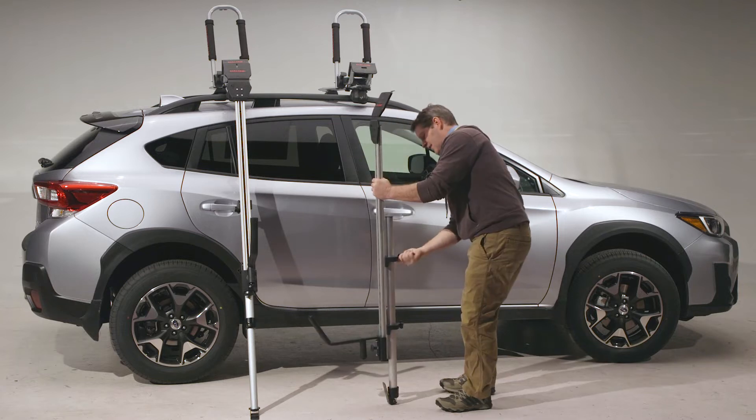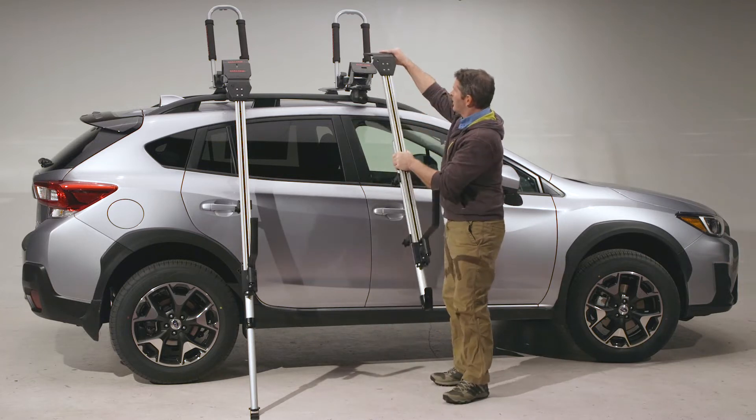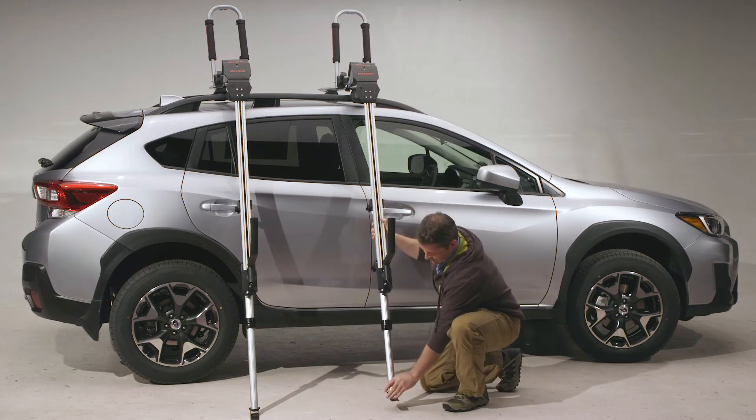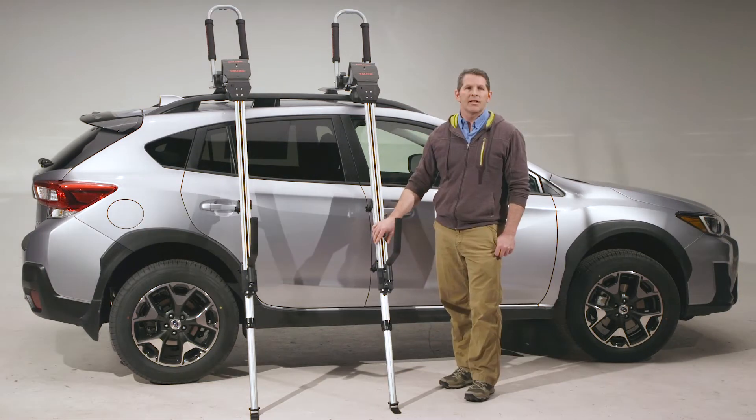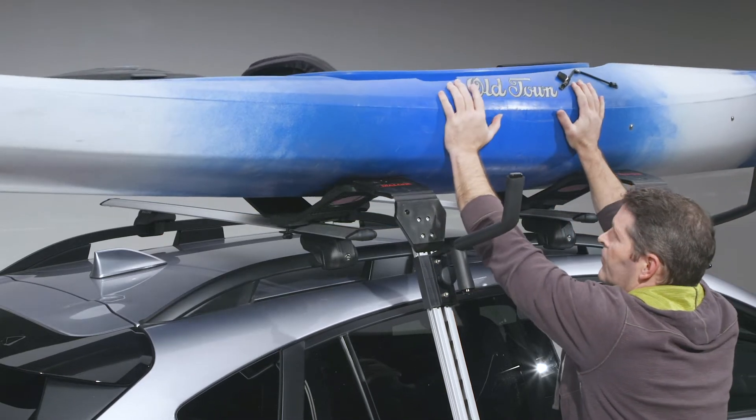Its fully adjustable legs allow loading any vehicle from a sedan to a tall SUV, and eliminates any contact with the vehicle. The Telos XL is compatible with the Malone downloader, the Malone J loader and C-Wing, and some other J cradles on the market.